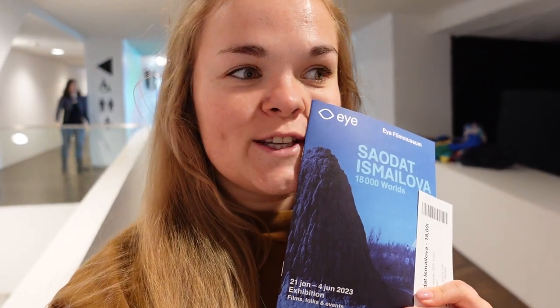We have arrived at our first activity of the day and it is the Eye Film Museum. It's a very unique looking building right by the water — I've always wanted to visit. I know they show some films here and they have a museum about the history of film and filmmaking. They also have a cafe and restaurant — there's supposed to be a lot inside. There are two exhibitions: a permanent exhibition and a temporary one, and we're going to see both.